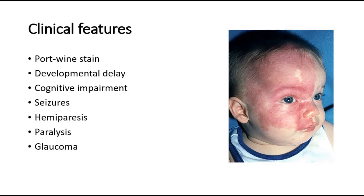For clinical features, a very characteristic finding is the port wine stain, where there is reddish, discolored skin on one side of the face. Other features include developmental delay, cognitive impairment, seizures, hemiparesis, paralysis, and also glaucoma.